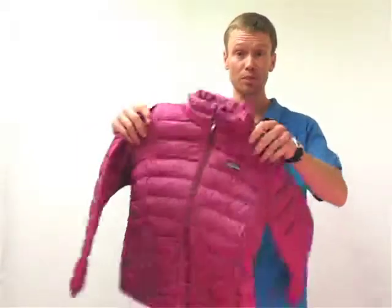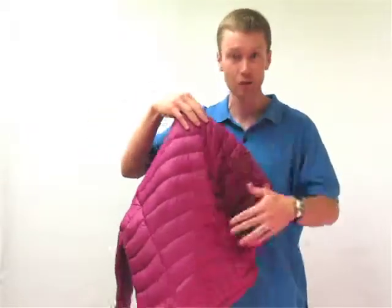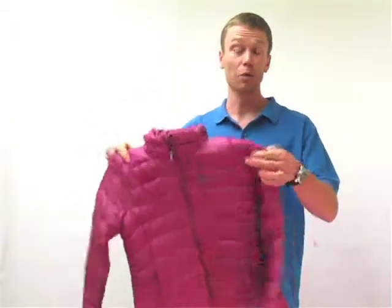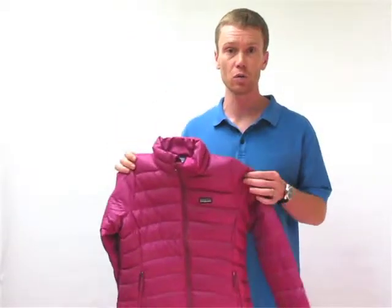This is a girl-specific model so it's made a little bit cuter than the regular boys model — contoured in a little bit with some cute little lines down the back. Really versatile piece, nice to wear when it's really chilly out or even just on those cool spring days.